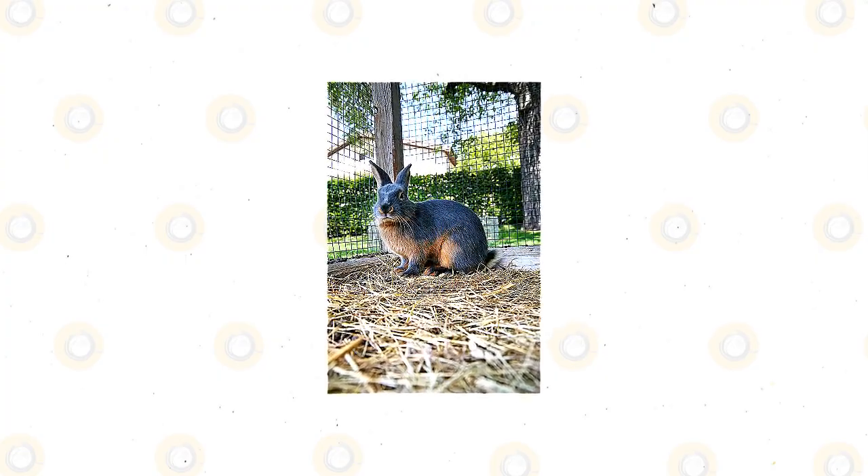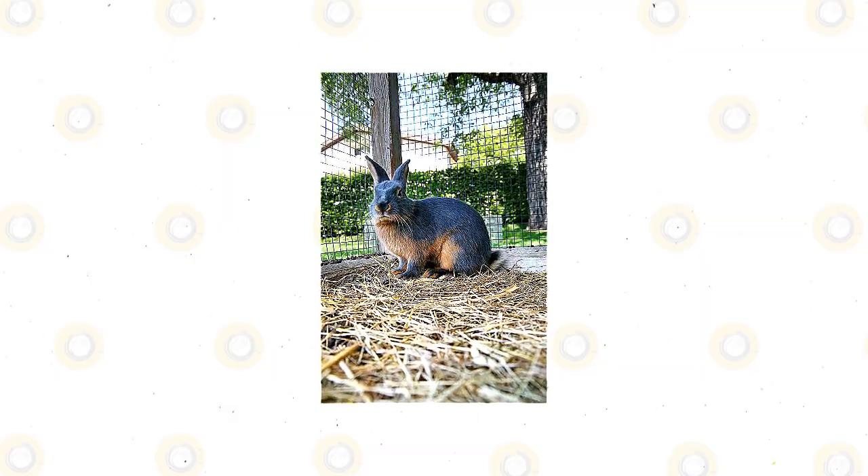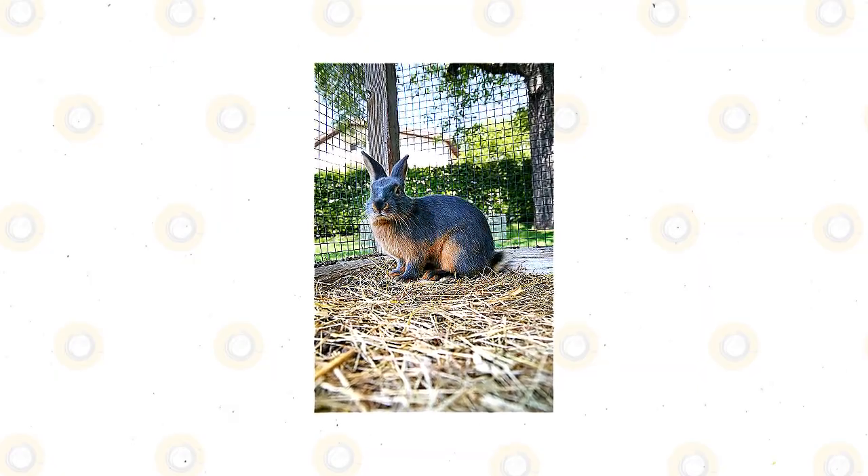Tan rabbits are not endangered. They are domesticated rabbits and are available from local and international breeders, as well as in pet shops and in human homes as pets.